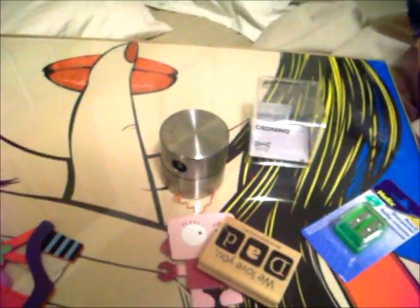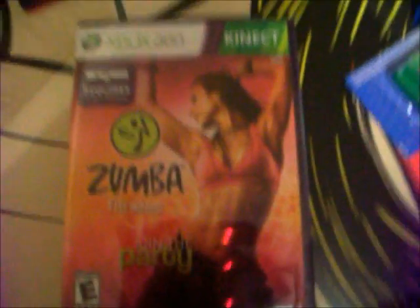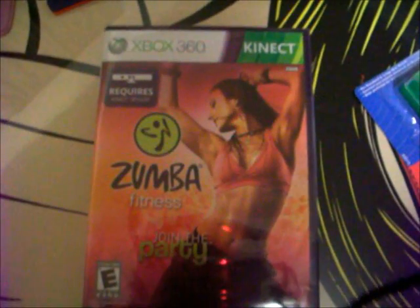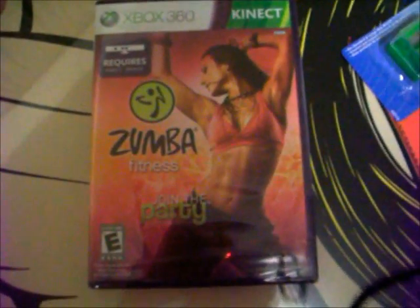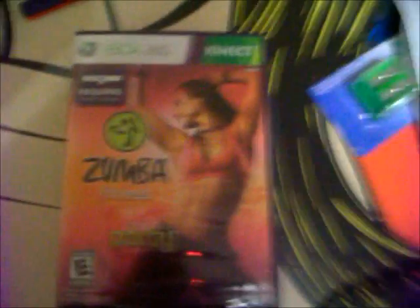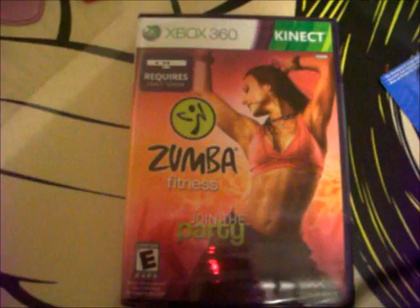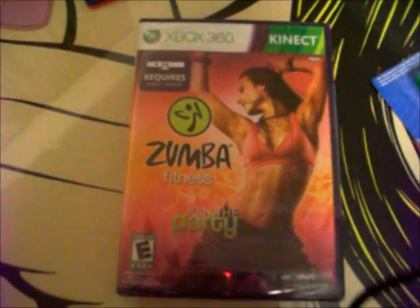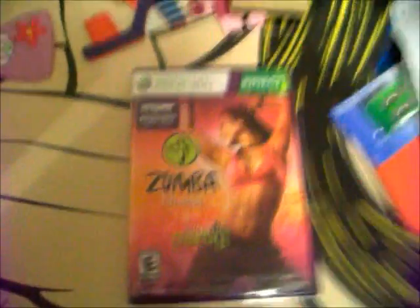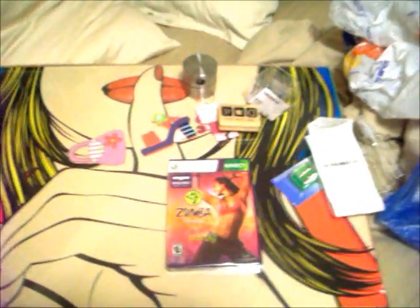Then I went to Best Buy and I've been wanting this game forever — I've been doing Dance Revolution and it's awesome. I've been wanting the Xbox 360 Zumba game for the Kinect. I love to dance — me and my husband love to go dancing and Zumba is super fun. If anybody has it, let me know how it's working for you. But that's my little haul for this weekend. Thank you guys — it's been a super awesome day, have a good one!